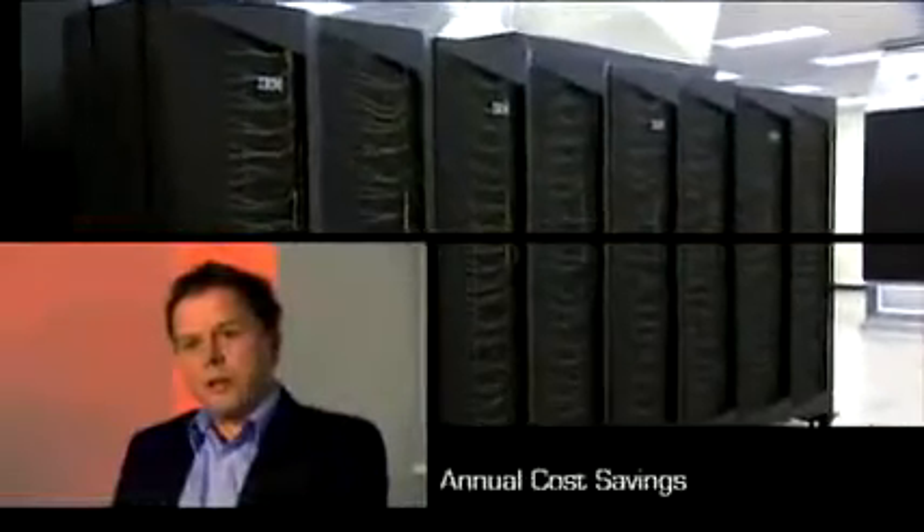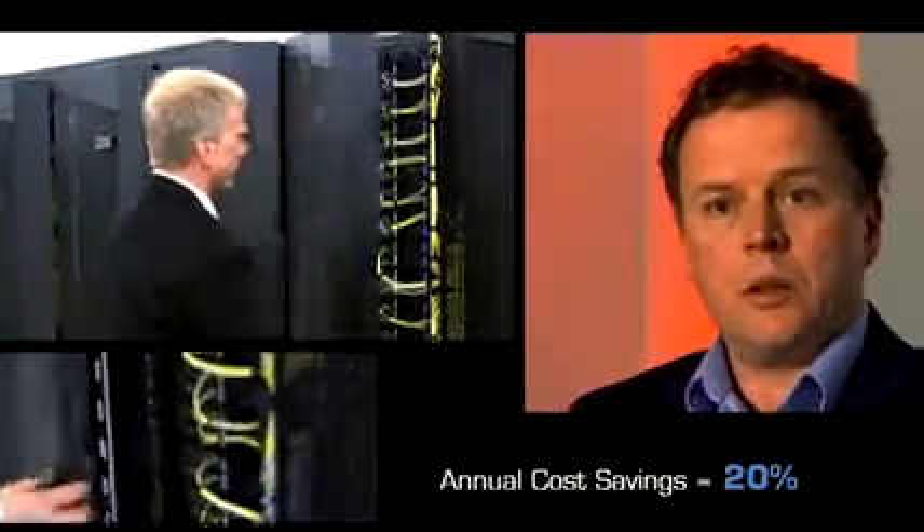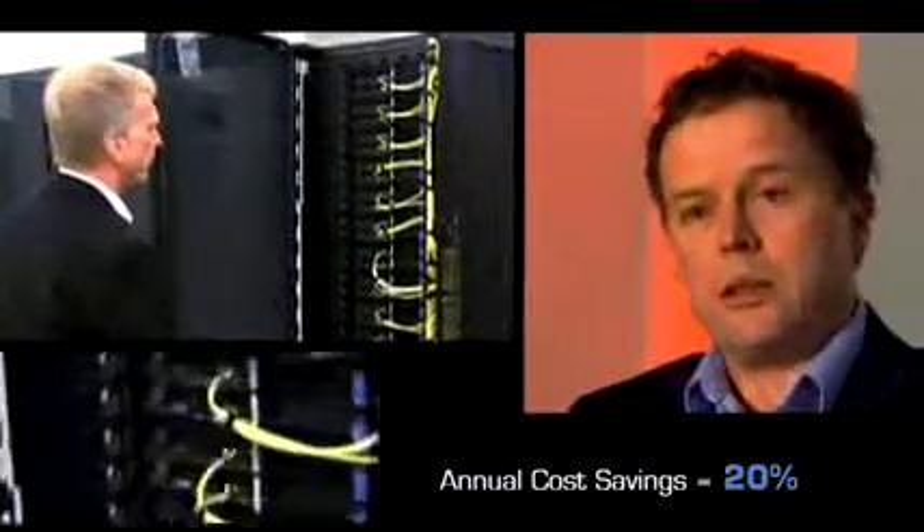We've probably recognized a savings of about 15 to 20 percent as compared to a traditional, reasonably well-designed data center. That's about $300,000 a year in operating costs.